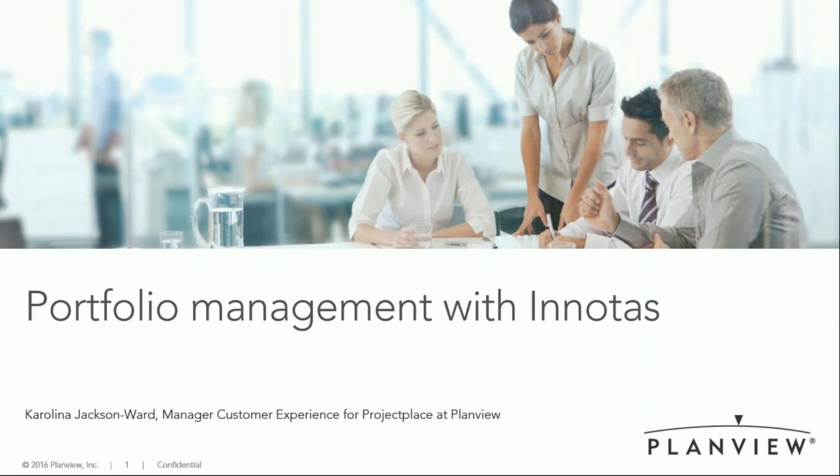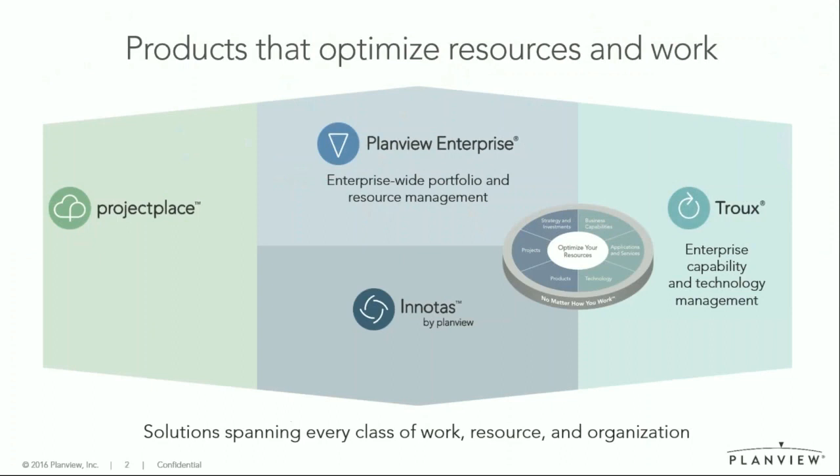Hi everyone, good afternoon. It's nice to see everyone here. My name is Carolina Jackson Ward. I've worked for Project Place in various roles for about 15 years. And since about two and a half years, we're part of PlanView. So it's really nice because we now have multiple product lines and can actually cover more needs.